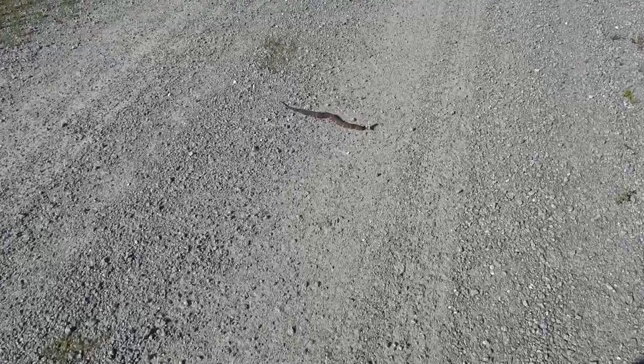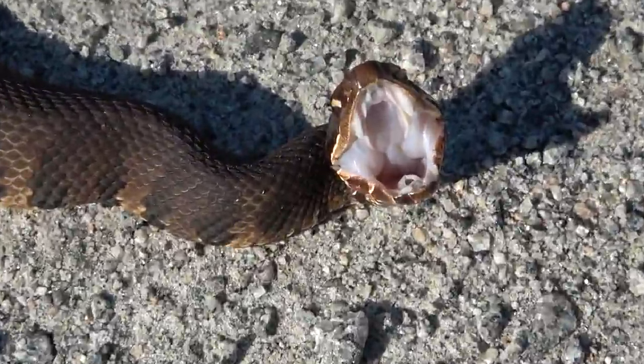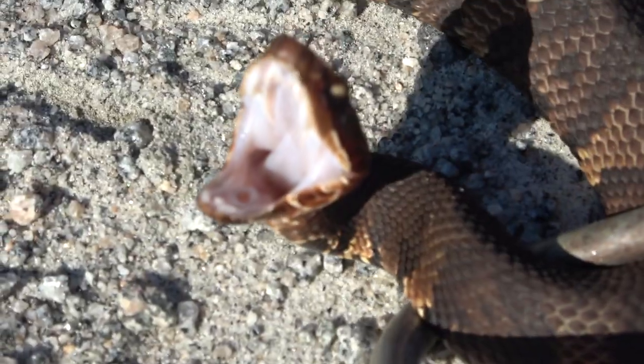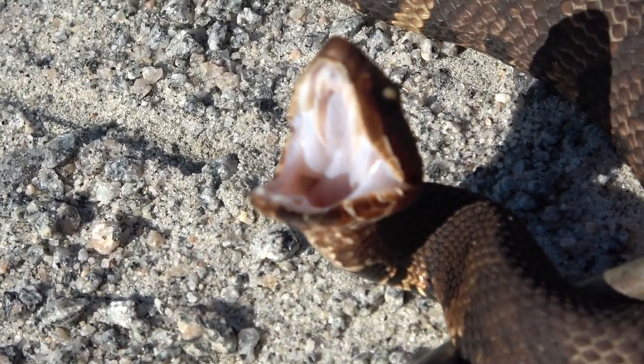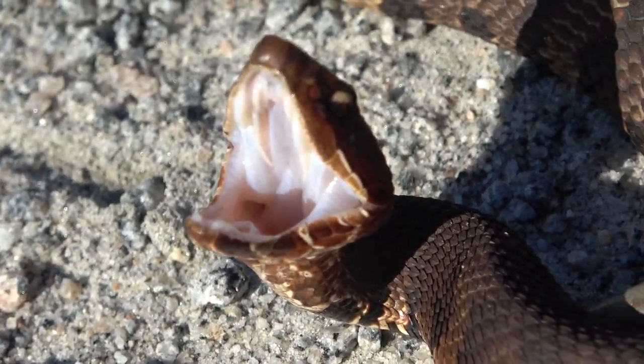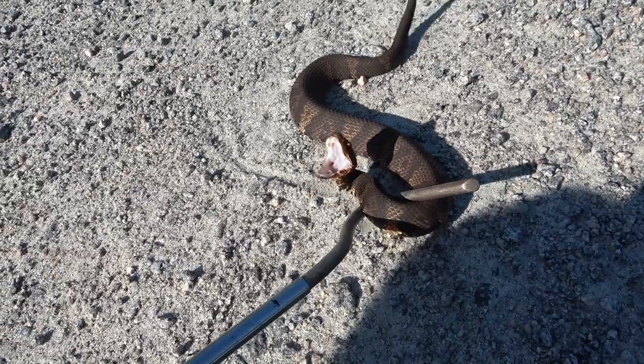I just cruised up a cottonmouth. Look, he's doing what cottonmouths do — opening their mouth like that. Man, I love cottonmouths. I don't get to see many of these where I'm from. I live in New Jersey — there are no cottonmouths. There he goes. Pretty cool, first snake in a little while.